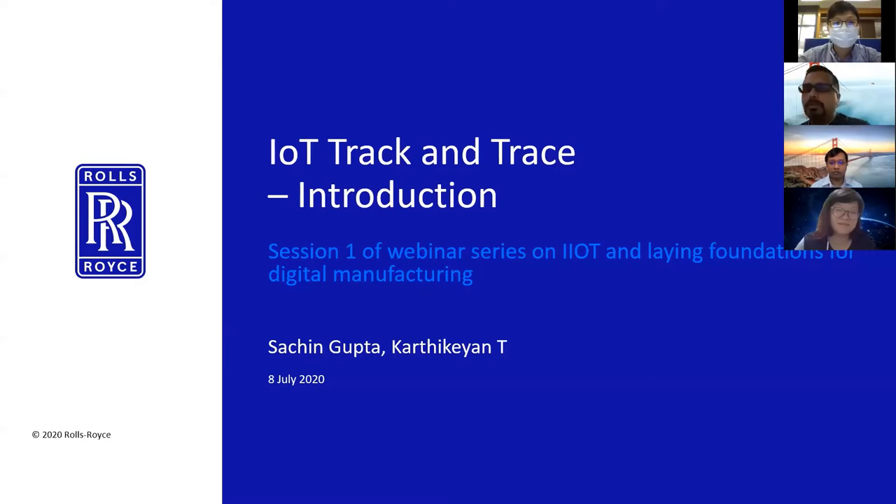Thank you, Devin. Good afternoon, everyone. This is Sachin here. I'd like to thank SMF for inviting us today for this webinar series. As Devin mentioned, I lead the IoT Capability Group here in Singapore for Rolls-Royce, and together with me today I've got my colleague Karthik. Both of us are going to take you through the IoT Track and Trace use cases and technologies, and how they can be applied in the manufacturing environment.